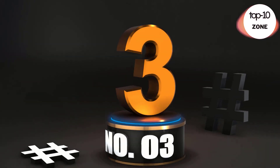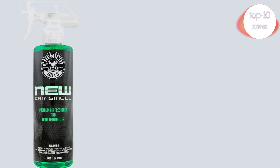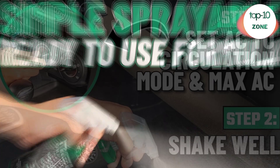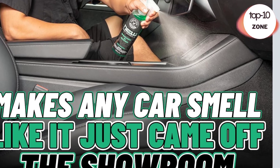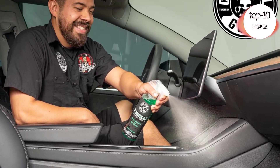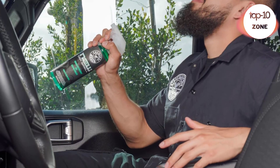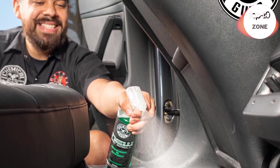Number 3. Chemical Guys AIR_101_16 New Car Smell Premium Air Freshener. New Car Smell makes any old beater smell like a brand new car just driven right off the showroom floor. With just one spray, you'll swear you bought your car yesterday. New Car Smell Premium Air Freshener has active odor eliminators and neutralizers to rapidly subdue undesirable smells.